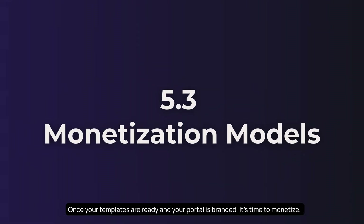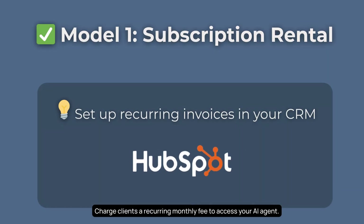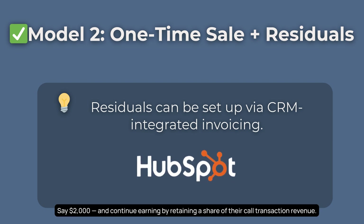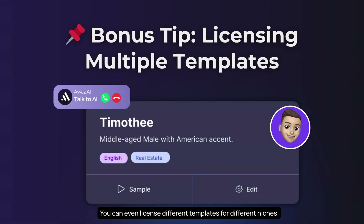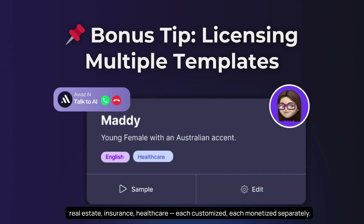Once your templates are ready and your portal is branded, it's time to monetize. Here are two proven models used by top agencies. Charge clients a recurring monthly fee of $497 per month, covering hosting, maintenance, and updates. Or, prefer upfront cash? Sell the fully branded agent for a fixed fee of $2,000 and continue earning by retaining a share of their call transaction revenue. You can even license different templates for different niches — real estate, insurance, healthcare — each customized and each monetized separately.